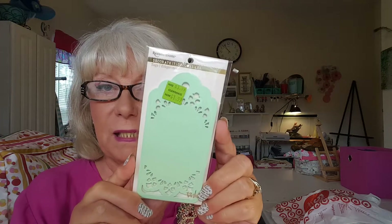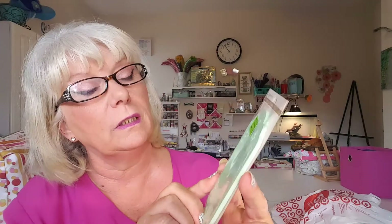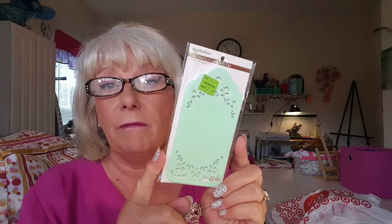You can do so much with these, like glitter up the butterflies and do something with the flowers and then put a sentiment in here. Just so pretty. And then they had them in mint with a different design, 12 pieces also for $1.99. I think they actually rang up a little less than that — I've lost my receipt so I can't tell you. But they're just so pretty.